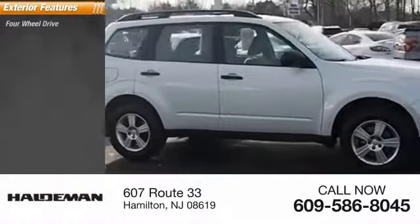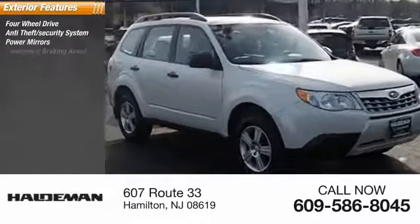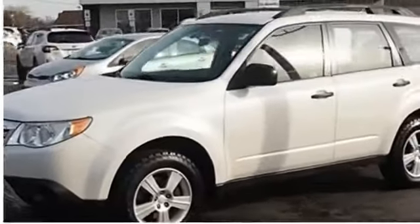Here are some of this vehicle's great options: four-wheel drive, anti-theft security system, power mirrors, emergency braking assist, traction control, stability control, daytime running lights, hill start assist, engine immobilizer, and ambient lighting.